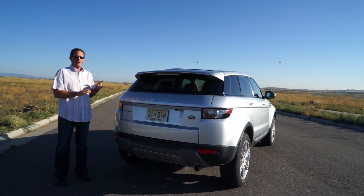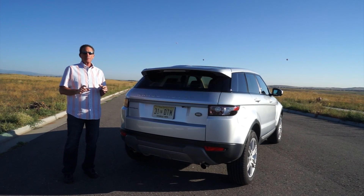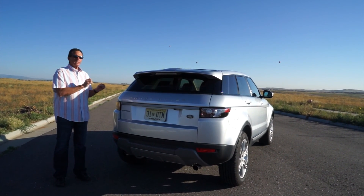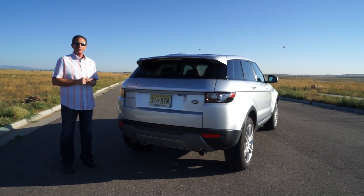I get a lot more loves than hates, but there is a segment of the population that doesn't like the look of the vehicle. That's going to be true with any car. This particular vehicle, I do like the looks of it. This is the fastest-selling Range Rover that Land Rover makes. Let's go take a drive, come back and go through the interior.